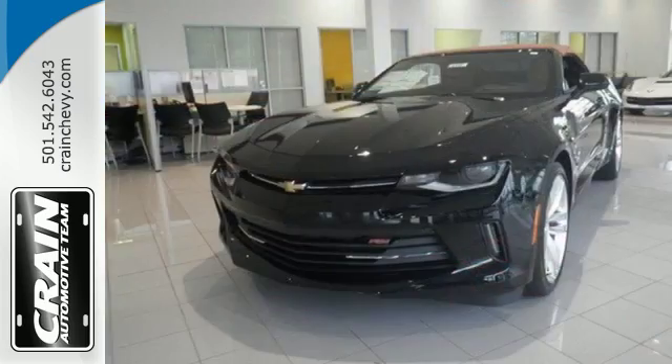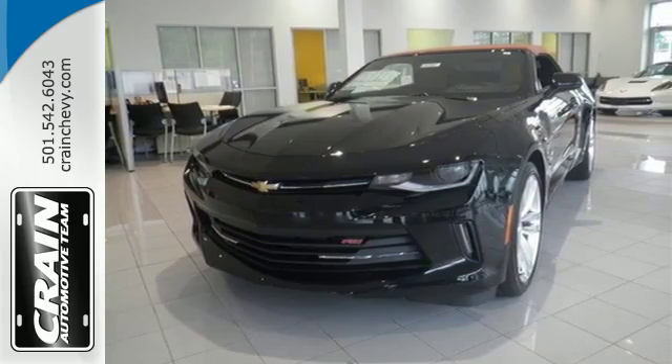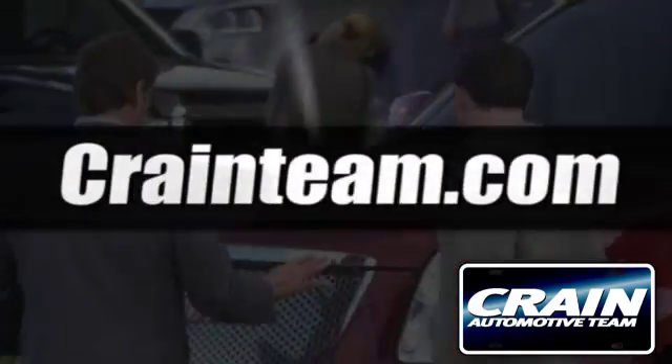Fast and filled with pleasure. Come get the keys. Visit us anytime at craneteam.com.